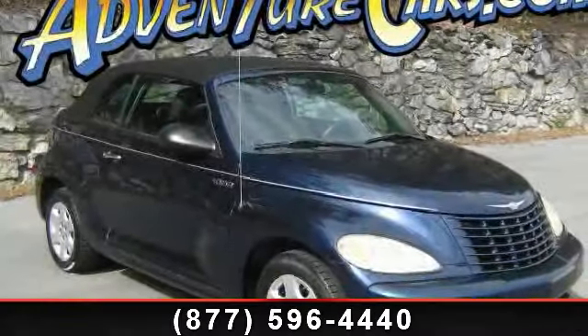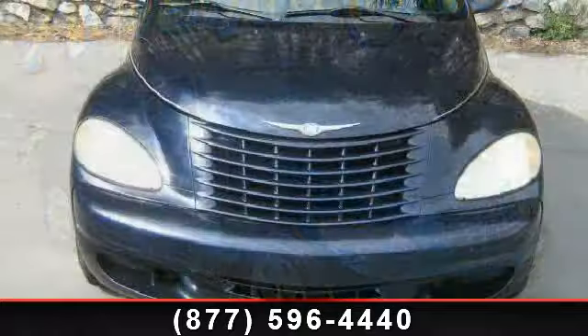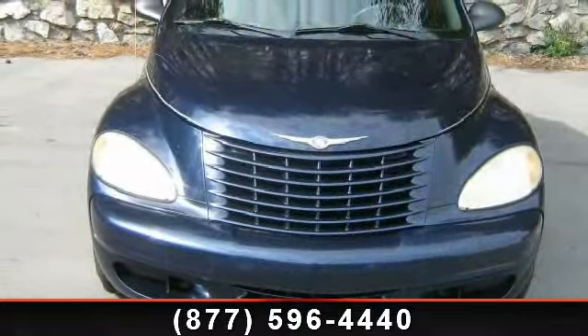Arrive in style with this 2005 Chrysler PT Cruiser Base. If you are looking for an automobile with great features, look no further.